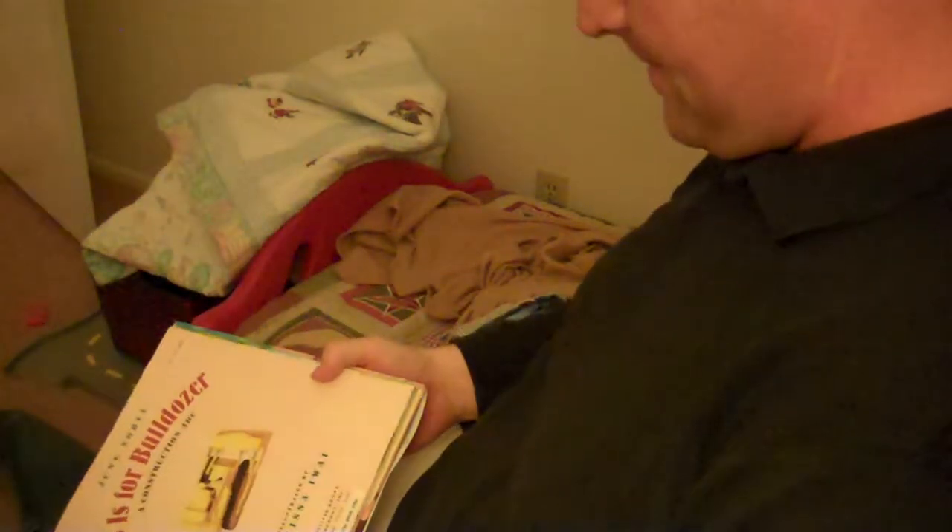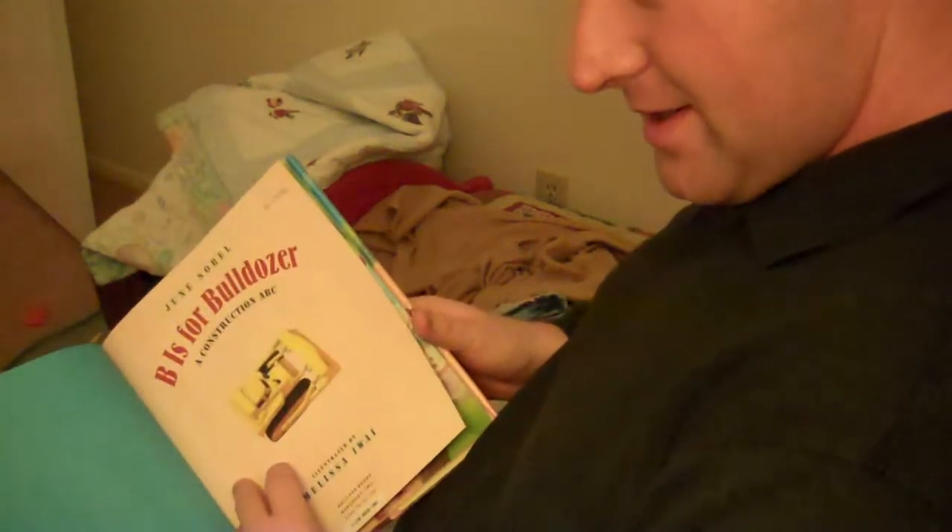Okay, buddy. Are you ready to read this book? Here, come read this book to me. B is for bulldozer. Come here, come read it to me. Here, look. Can you read me this book, buddy? Let's play with that afterwards. Let's read this book.